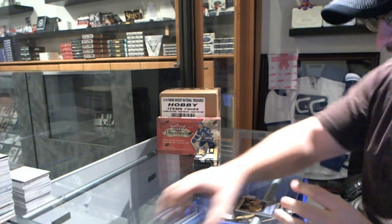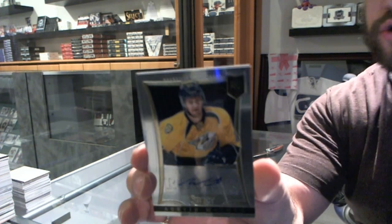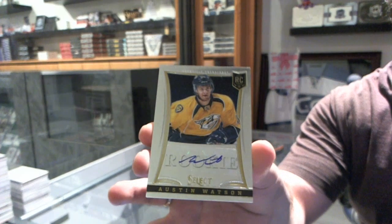We start off with a rookie autograph, number 2 of 399, of Austin Watson.